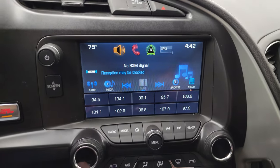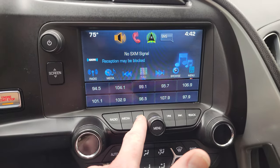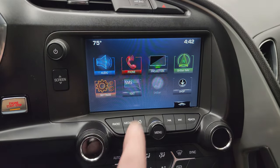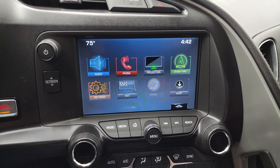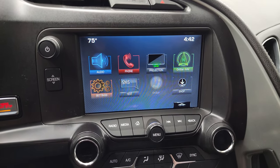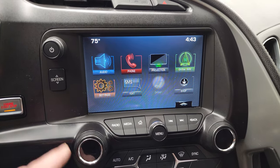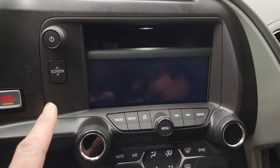You get the Chevy MyLink system — AM, FM, and Sirius XM radio capabilities. This one does not have the nav system, but it does have projection where you can project your cell phone to the screen via Android Auto or Apple CarPlay. So if you have a nav system such as Waze or Google Maps on your phone, project it right to the screen — it's like you have nav on the screen.